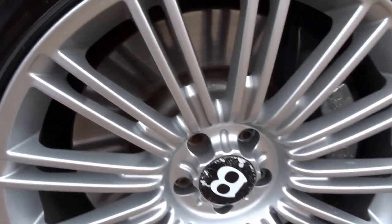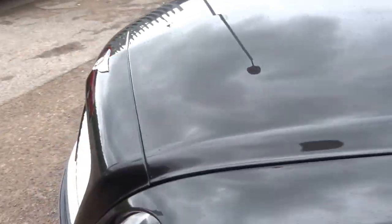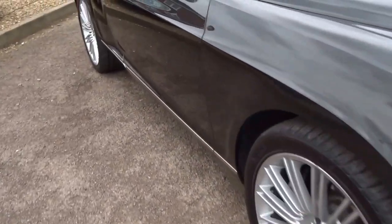Massive brakes up front, huge discs — but then again you need those. This is a 200mph car, 550 brake horsepower, 0-60 in around five seconds.